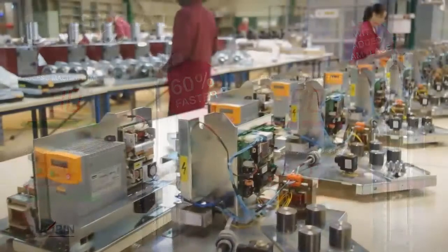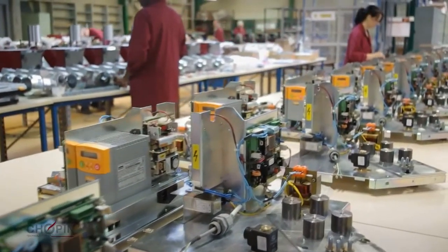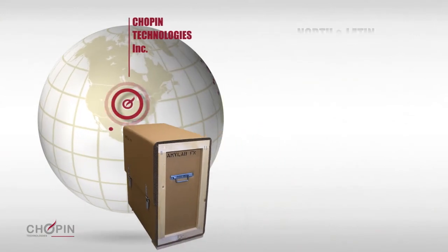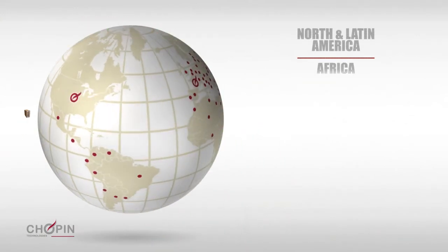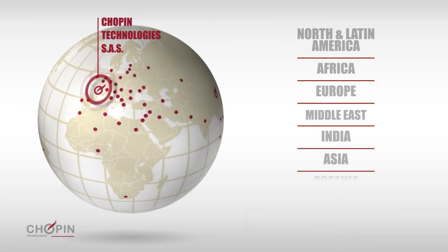The Amylab FN is manufactured in Villeneuve-le-Garenne, France. All across the world, technicians are available to train users, provide maintenance, support equipment and provide a rapid response to ensure quality analysis.